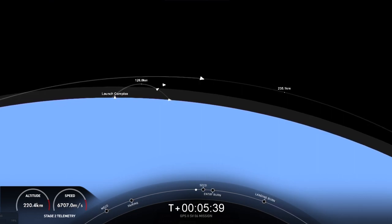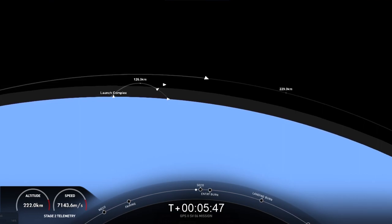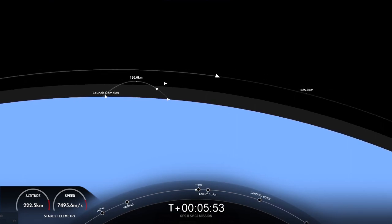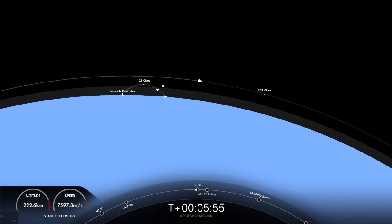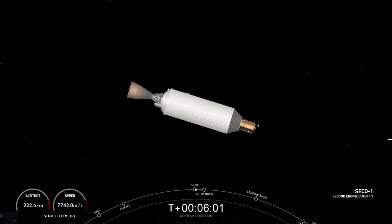In about 10 seconds, we will be coming up on CECO-1, our second engine cutoff, and we will attempt to land on our drone ship, A Shortfall of Gravitas. That drone ship is parked a couple hundred miles off the coast of Florida in the Atlantic Ocean. CECO. There, we just heard the call-out for second engine cutoff.